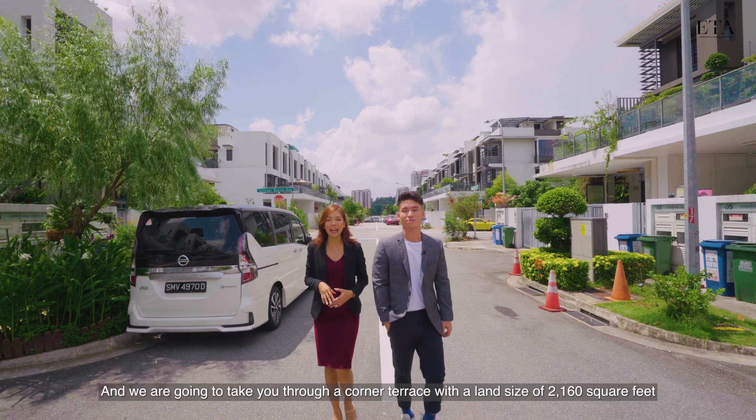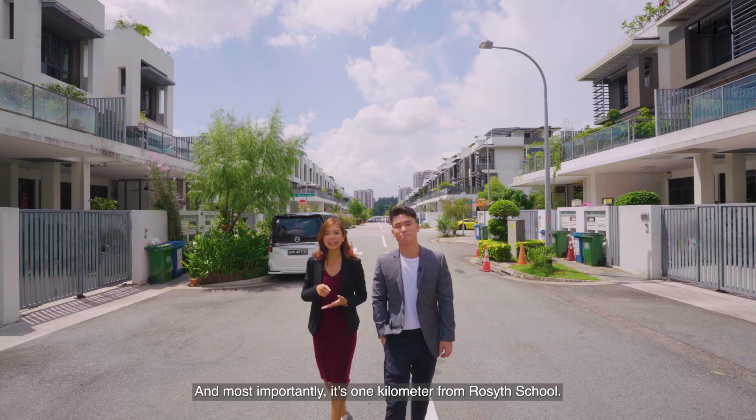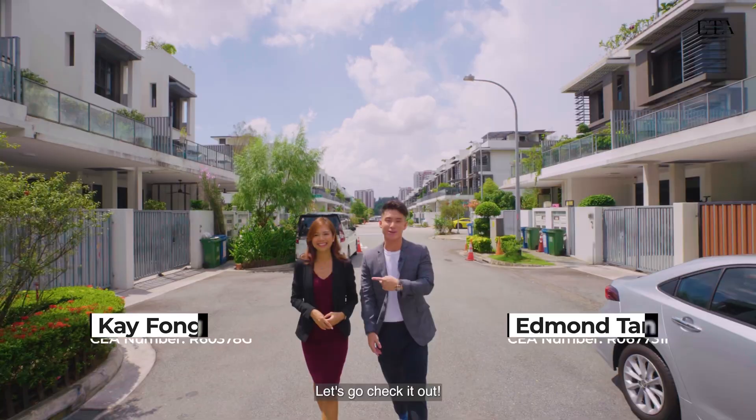ETA Real Estate is at Luxus Hills today and we are going to take you through a corner terrace with a land size of 2,160 square feet and an estimated build-up of 3,900 square feet, and most importantly it's one kilometer from Rosyth School. Hi, my name is Kay. Hi, I'm Edmund. Let's go check it out.